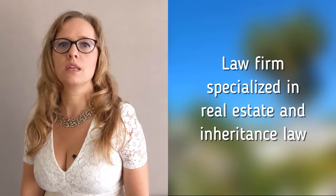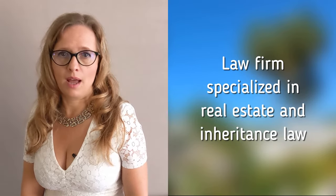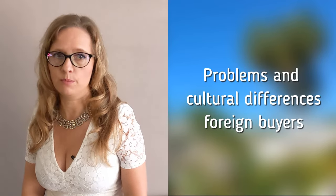My name is Ariane van Wijk and in 2006 I emigrated to sunny Andalusia. Since 2013 I enjoy working in a Spanish law firm specialised in real estate and inheritance law, and in this job I assist mainly foreign clients. I have also bought a house myself twice, so I speak both from professional and personal experience and therefore know exactly which problems and cultural differences foreign buyers encounter in Spain.